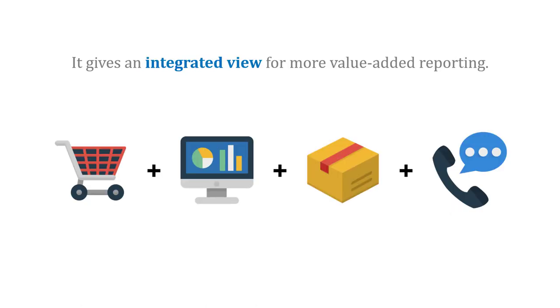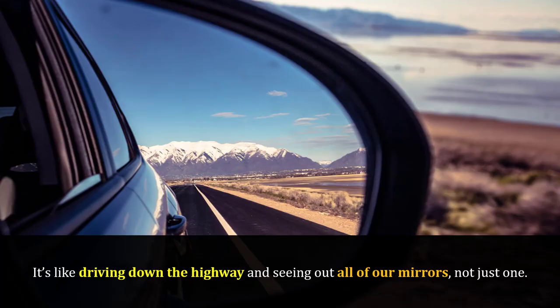Additionally, a data warehouse gives an integrated view for more value-added reporting. For example, it can give us a more complete view of our customer, so we understand their support calls, shopping data, and shipment data — it brings it all into one place. It's like driving down the highway and seeing out of all of your mirrors and not just one; you get a more full picture of your surroundings, or of your customer in our case.